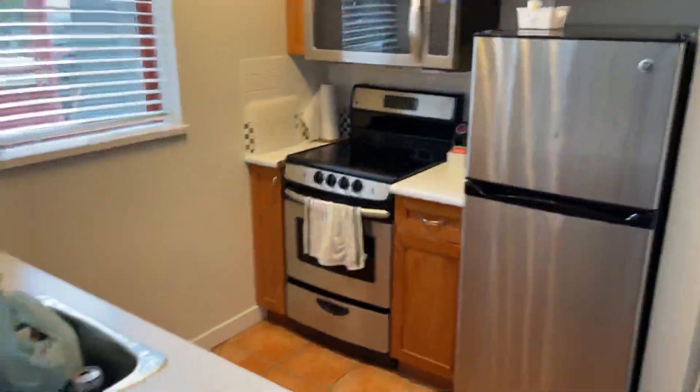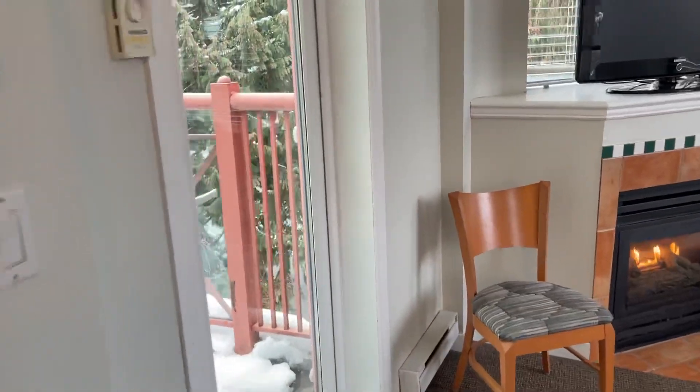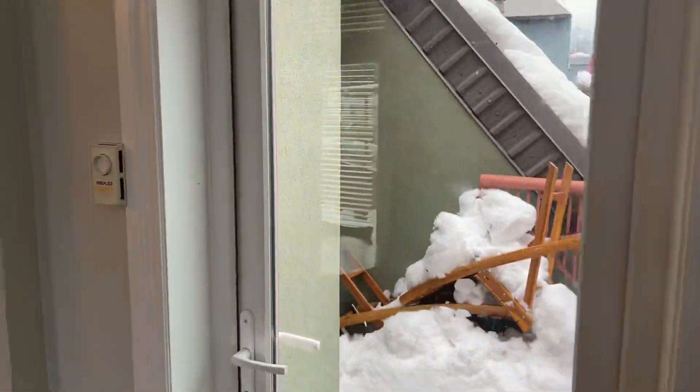That's a nice kitchen. Mind the trash — we've been here for a week. This is the private balcony for the second bathroom.